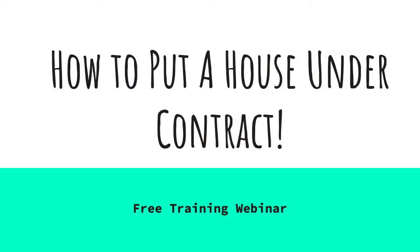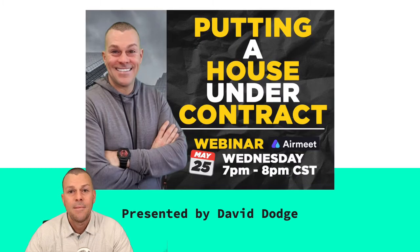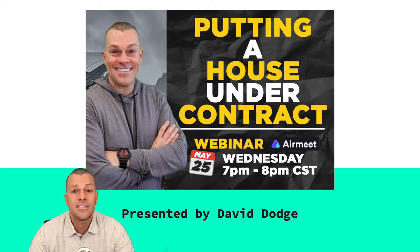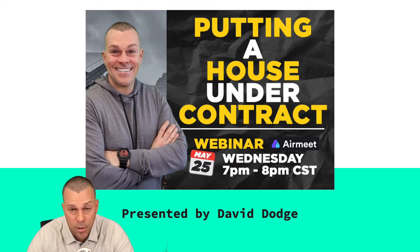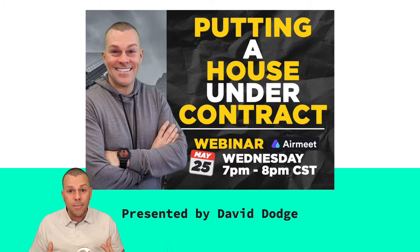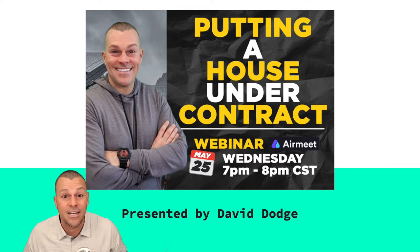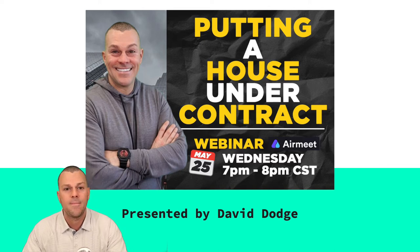This is about how to put a property under contract. A little bit about me: my name is David Dodge. I've been investing in real estate for about 18 years, been full-time at the game for eight, done about a thousand transactions, 700 plus wholesales, 200 plus BRRRRs. I love real estate investing and I love to help other people learn about how easy it is to invest in real estate.